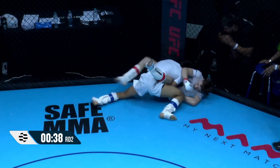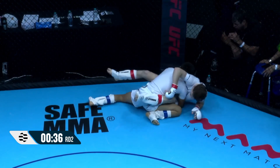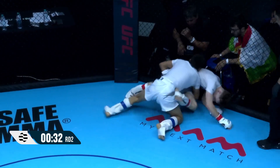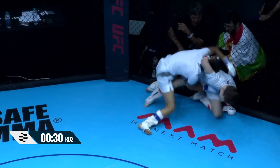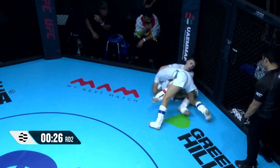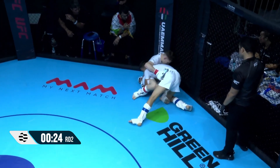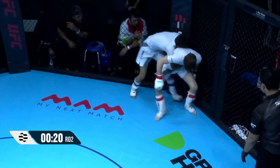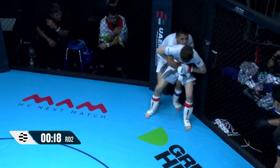Now going for the back — one, two, three. Jamiah's got to kick his down. Great work — on position, controlling, now looking for the back. Hall senses that. Hall did a good job getting back to his feet.